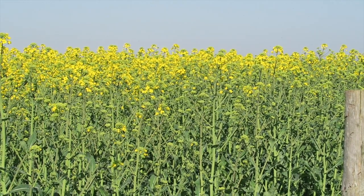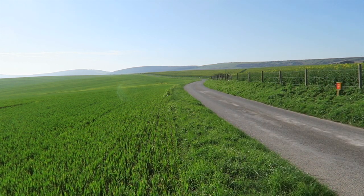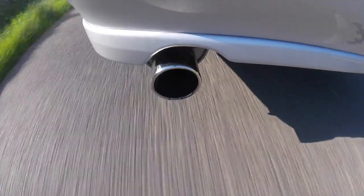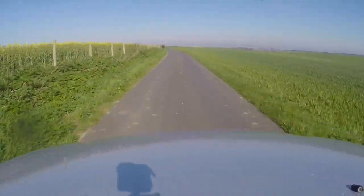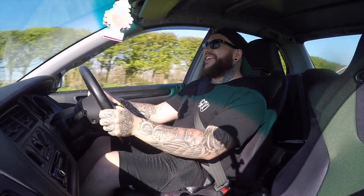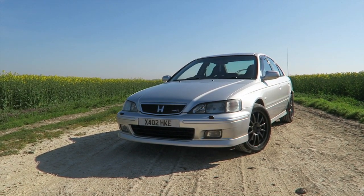This video is brought to you by STALAN. Today you join me from the driver's seat of a 2000 Honda Accord Type R. Massive.